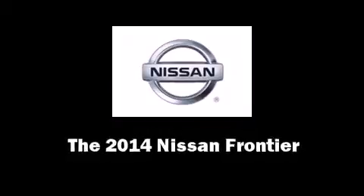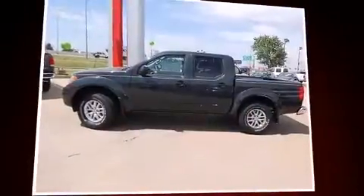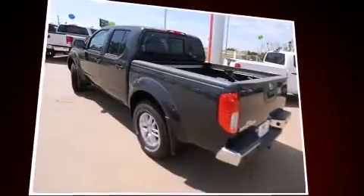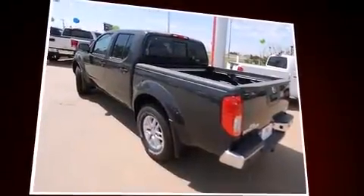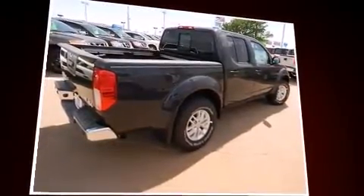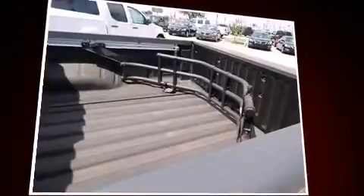The 2014 Nissan Frontier. This four-door, five-passenger truck offers the latest in technological innovation and style. Under the hood, you'll find a six-cylinder engine with more than 250 horsepower, providing a smooth and predictable driving experience.